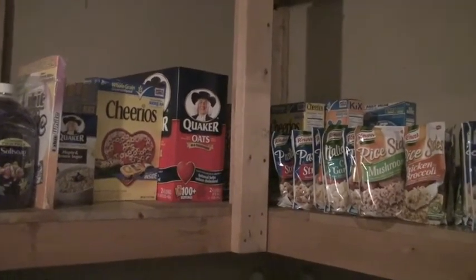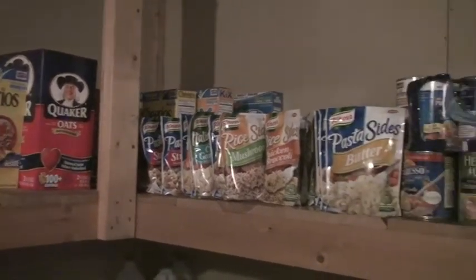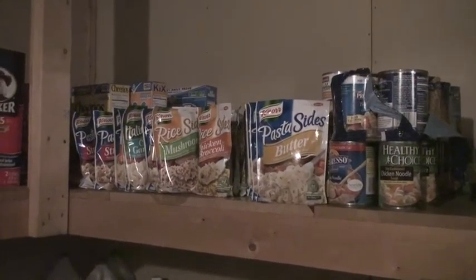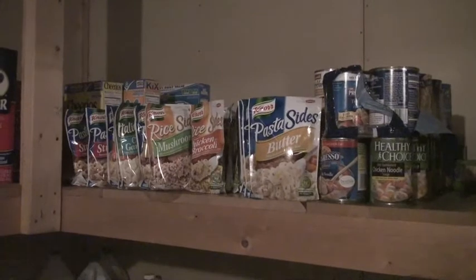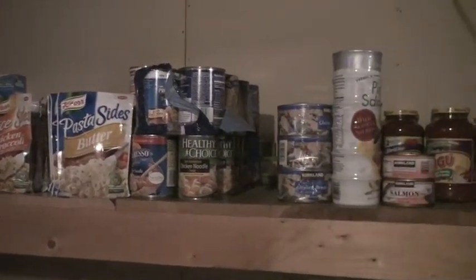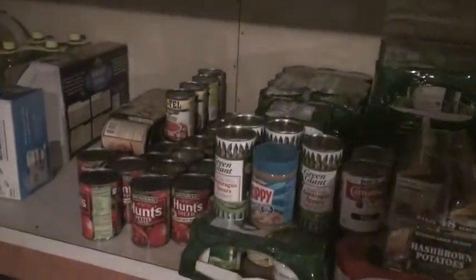I never pay more than a dollar a box for cereal. All these pasta sides and rice sides I got for 19 or 20 cents each. These cans here were from Costco from a couple years ago, as well as these down here.